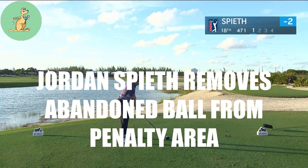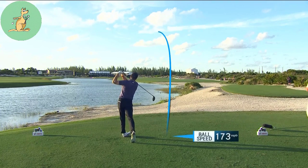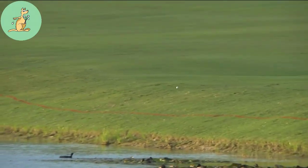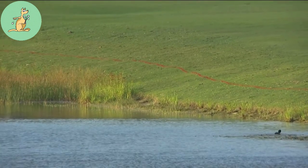DeChambeau got up and down but his was for a bogey. This is his tee shot at 18 — and uh-oh, it's on the edge. Oh, that may have stayed up.